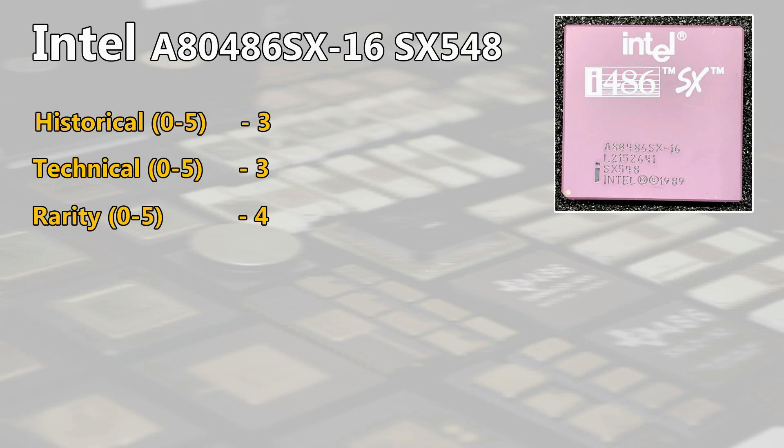For rarity, we are at 4 points. These 16 MHz versions are not very common and there are only sometimes a few available on eBay. Even the one with the spec number SX548 is harder to find.